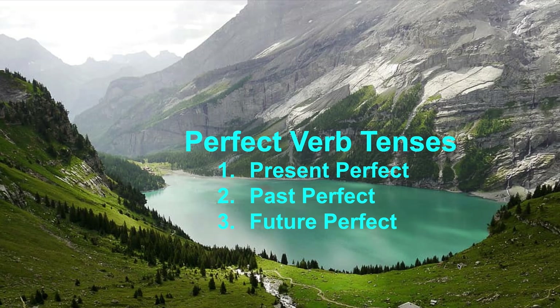Hello everyone. Welcome back to my channel, Easy Peasy Vocab. Today we are going to talk about perfect verb tenses: present perfect, past perfect, and future perfect.